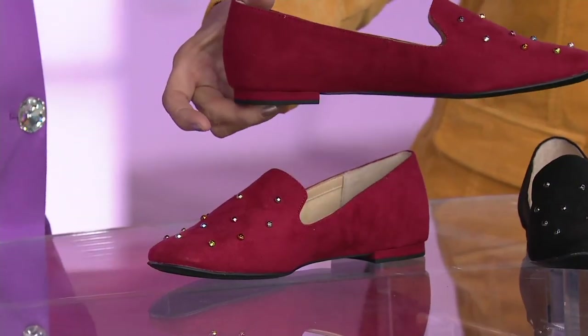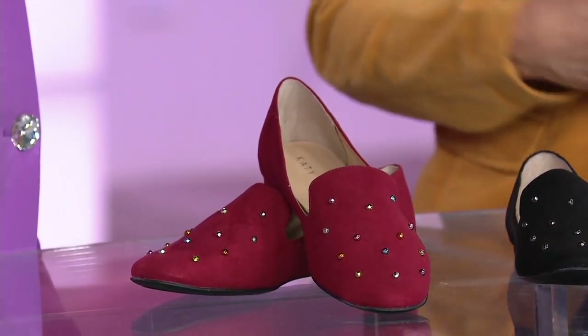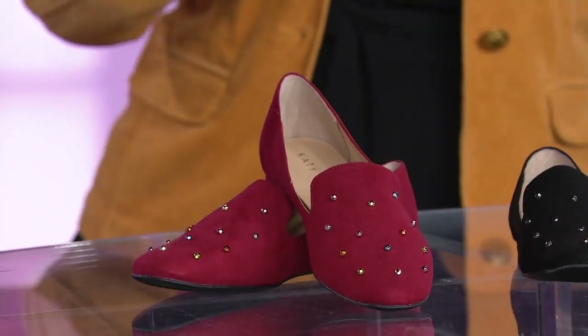We say anything below two inches is the sweet spot. That's just that little two-inch heel that's so easy to wear all day.